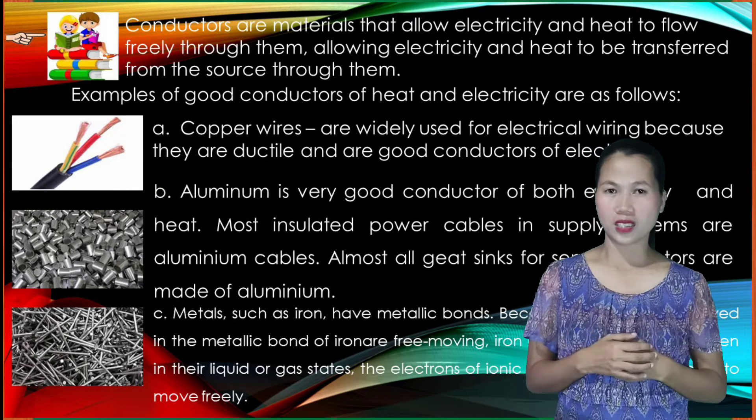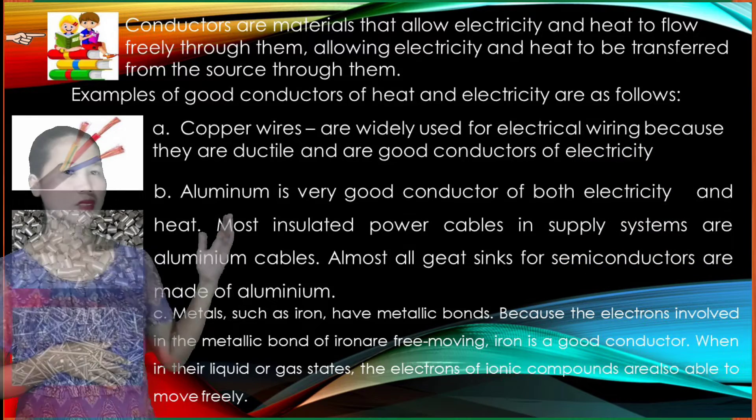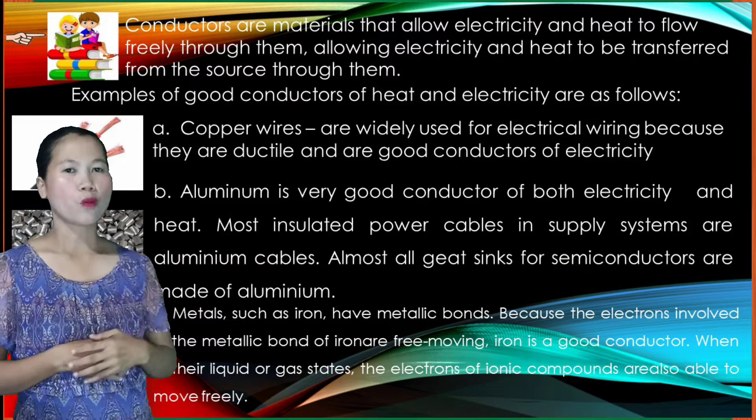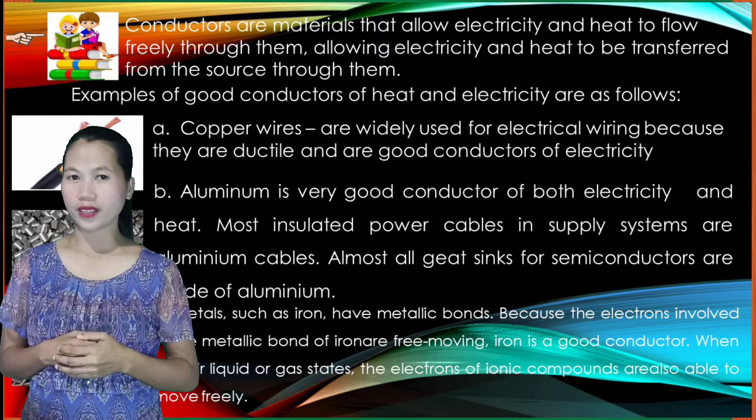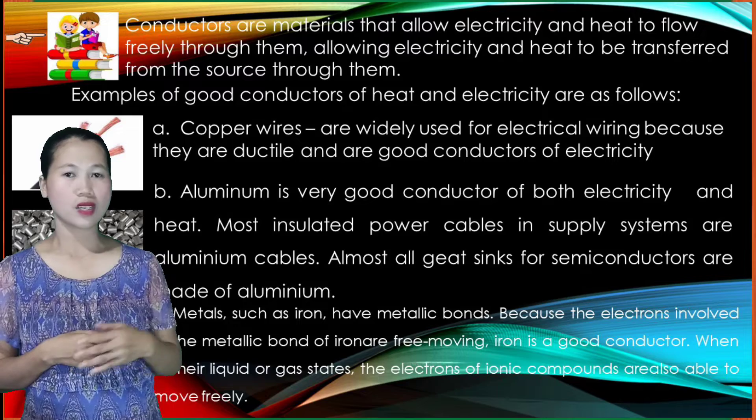Examples of good conductors of heat and electricity are as follows. Copper wires are widely used for electrical wiring because they are ductile and are good conductors of electricity.